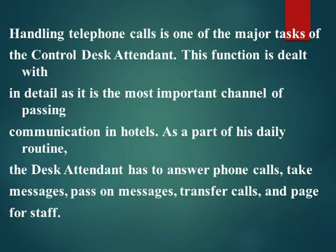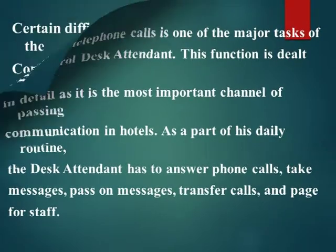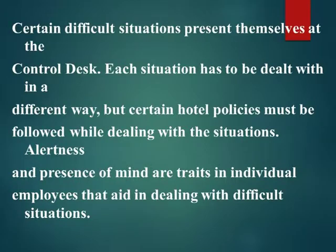Handling telephone calls is one of the major tasks of the control desk attendant. This function is dealt with in detail as it is the most important channel of passing communication in hotels. As part of his daily routine, the desk attendant has to answer phone calls, take messages, pass on messages, transfer calls, and page for staff.